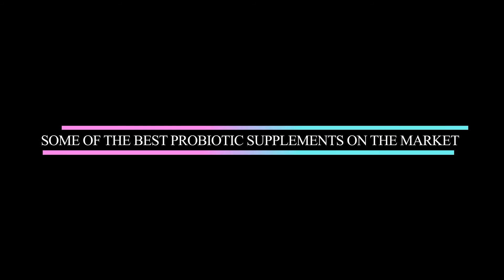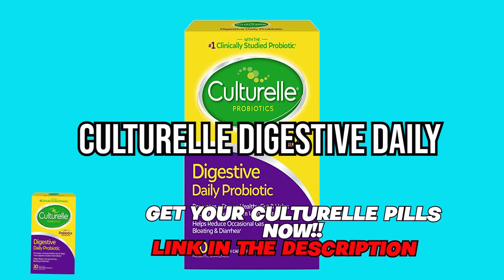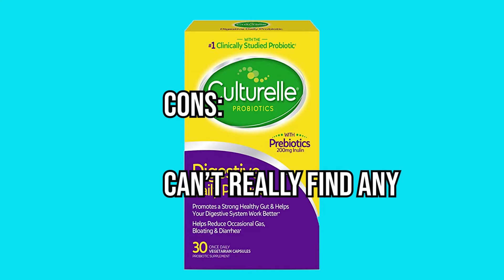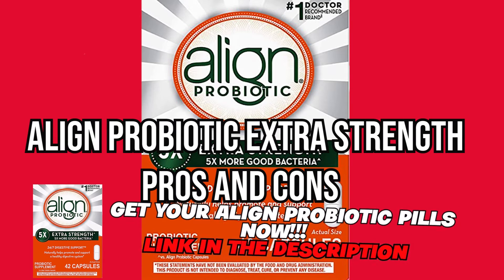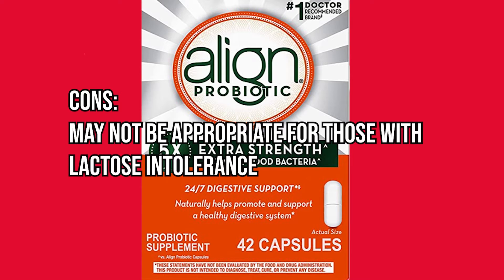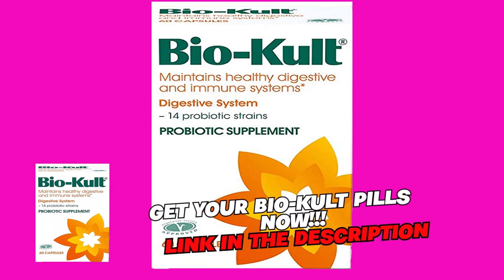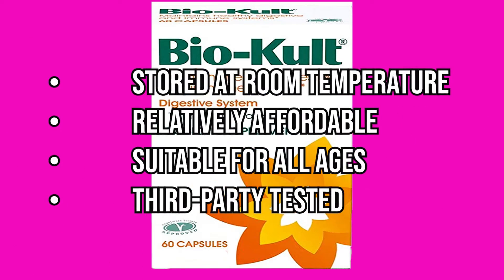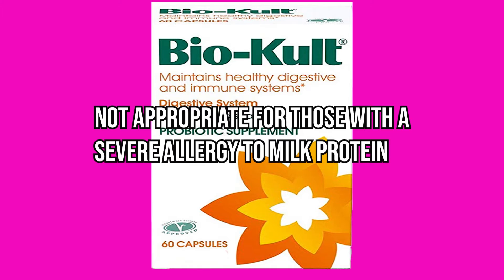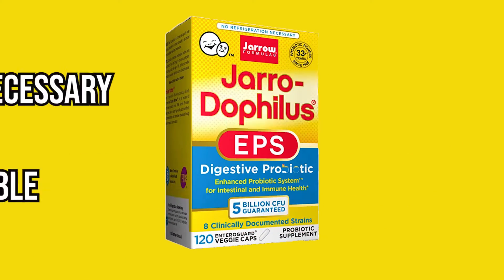Some of the best probiotic supplements on the market include: Culturelle Digestive Daily — pros: may be good for diarrhea and IBS, doesn't require refrigeration, gluten-free, dairy-free, third-party tested; cons: none significant. Align Probiotic Extra Strength — pros: travel friendly, formulated to relieve digestive issues; cons: may not be appropriate for those with lactose intolerance. Bio-Cult — pros: stored at room temperature, relatively affordable, suitable for all ages, third-party tested; cons: not appropriate for those with a severe allergy to milk protein.